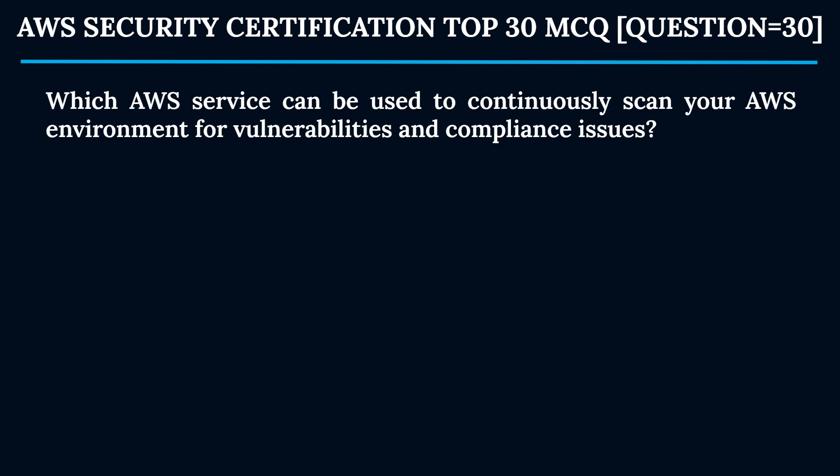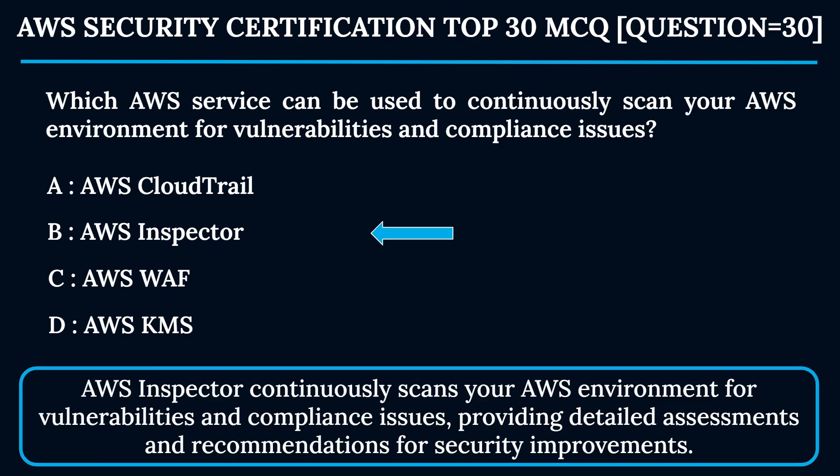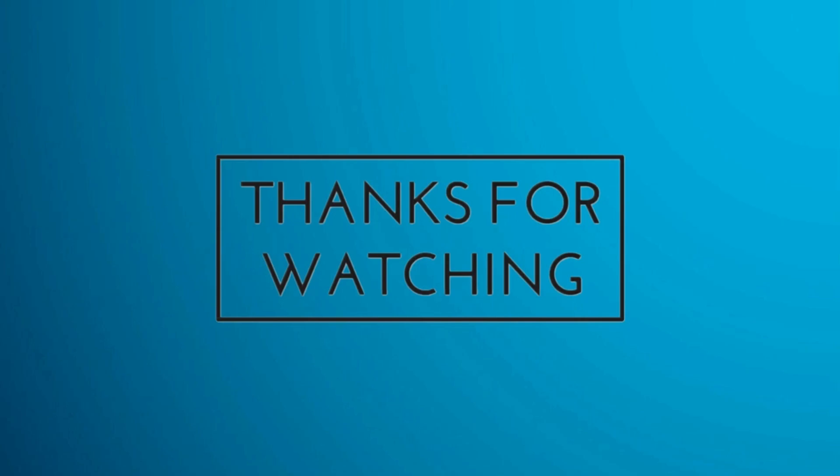Question 30: Which AWS service can be used to continuously scan your AWS environment for vulnerabilities and compliance issues? Option A: AWS CloudTrail. Option B: AWS Inspector. Option C: AWS WAF. Option D: AWS KMS. The correct answer is Option B — AWS Inspector. AWS Inspector continuously scans your AWS environment for vulnerabilities and compliance issues, providing detailed assessments and recommendations for security improvements. If you have any questions or doubts, feel free to ask in the comments. Thank you for watching!